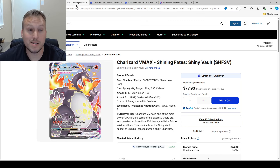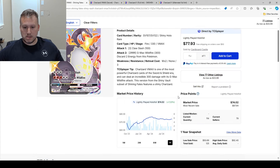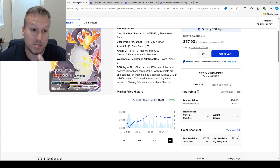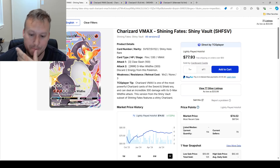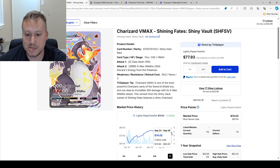With Scarlet and Violet moving along, we'll go into the next one — the Charizard VMAX from Shining Fates. It's an awesome card whether you want it graded or just in your collection. The price point at lightly played is $74, which is a great price. It started climbing up January 2024 and has held a pretty steady line from April 2024 to now.